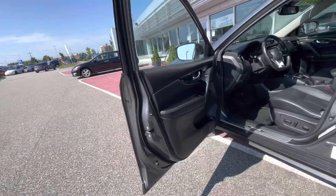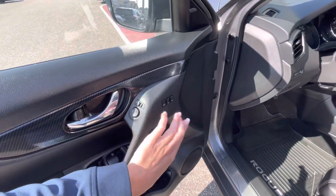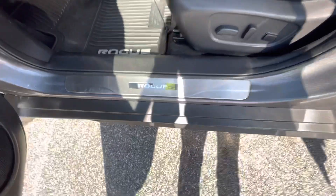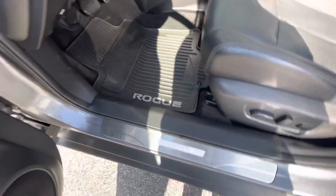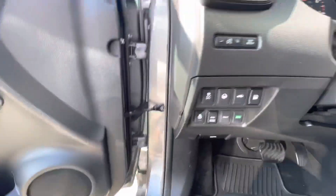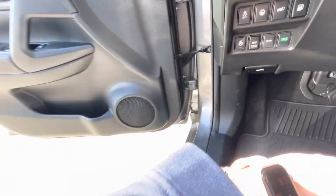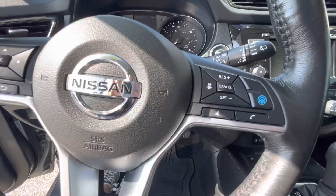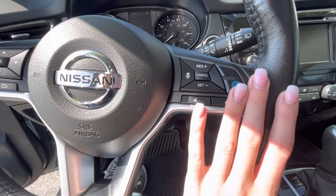If we swing around to the driver's side, that's where you'll see the most upgraded features. You have memory seating, so it will memorize your perfect seating position, full power seats, a fancy trim piece, and a heated steering wheel right here. You also have the power liftgate control on this side as well. ProPilot Assist is Nissan's patented intelligent cruise control system, which brings a lot of safety features right to the table.